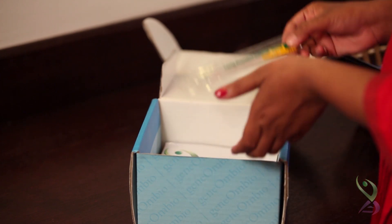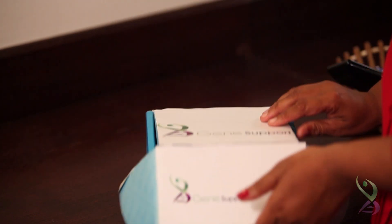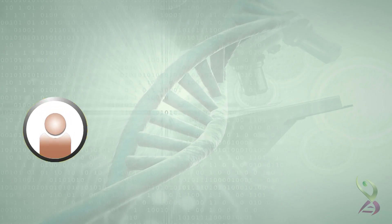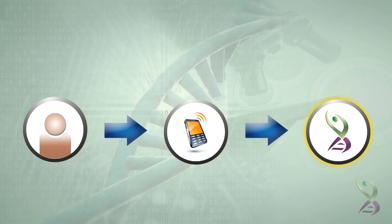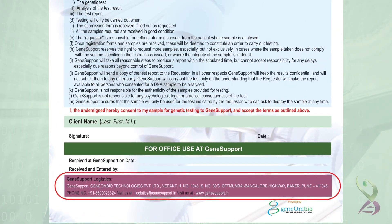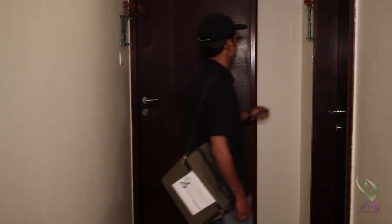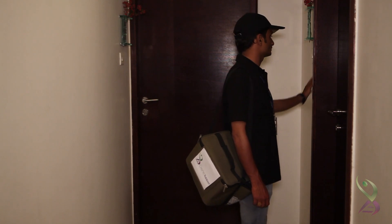Three such swabs are required for this test. Once your sample is ready and the form is filled completely, the client can inform our logistic team. The contact details of the logistic team are available on the request form as well as on the sample collection box. Our collection person will soon reach your home to collect the specimen.